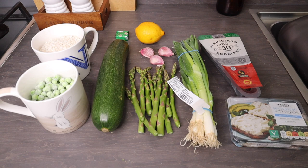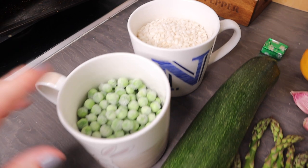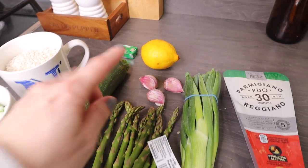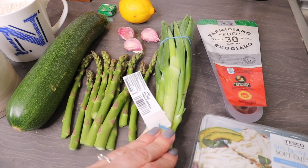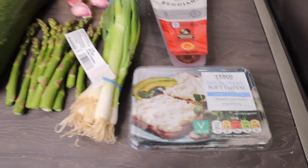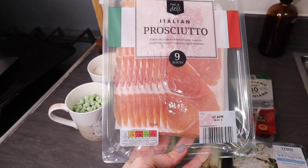Here are all the ingredients for the baked risotto: arborio rice (about 250g), around two thirds of a cup of peas, one courgette, one vegetable stock cube, one lemon, three garlic cloves, a handful of asparagus tips, a pack of spring onions, 40g of parmesan cheese, three tablespoons of 50% less fat soft cheese, and around four slices of parma ham or prosciutto — one slice per person.